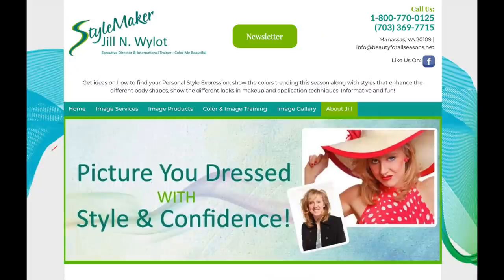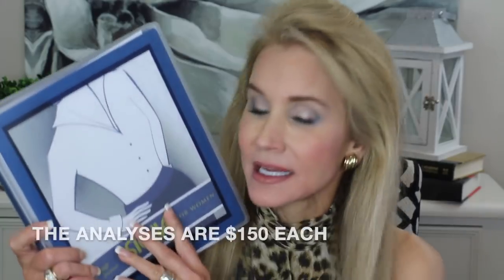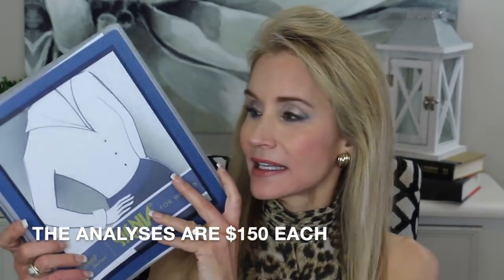This video is about something called Signia Style and I am so excited to share this with you. Jill does a Signia Style analysis — I'll link her website below so you can learn more about it. For only $150 — and most consultants charge like twice that much — you get both the Signia Style analysis and the color analysis. This is a book which is designed to tell you personally exactly what the best styles are for your particular body type and face shape.